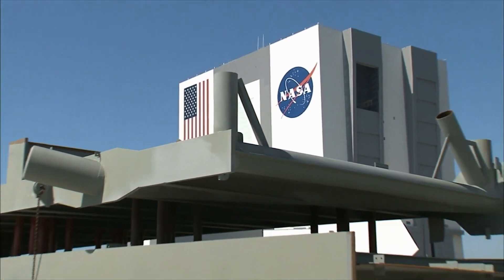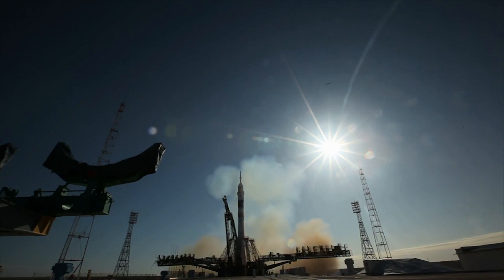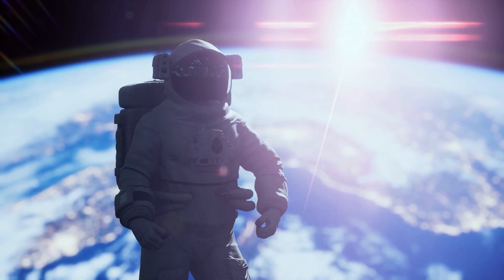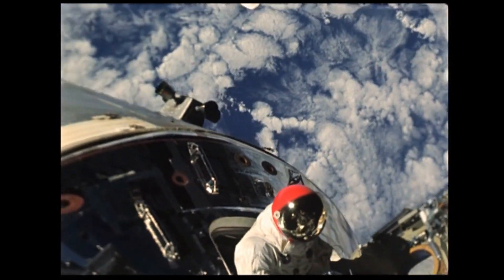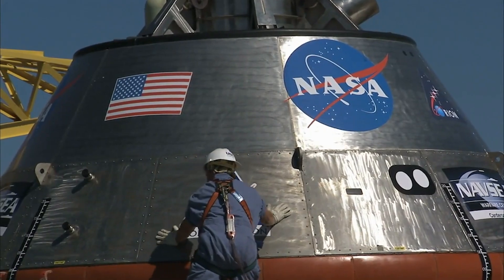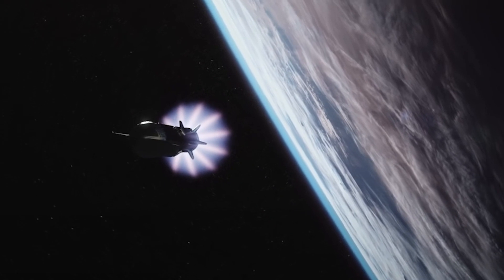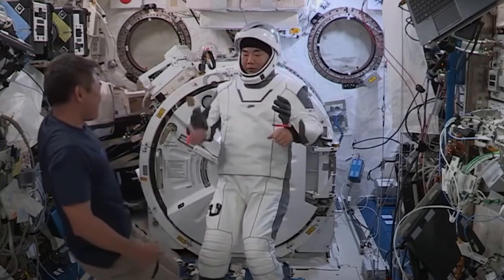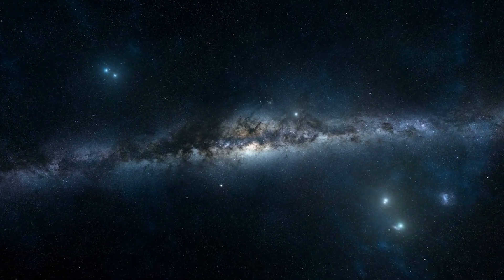SpaceX's approach to spacesuit design starkly contrasts with NASA's recent struggles, offering a compelling example of how private sector innovation can outpace traditional government-led initiatives. While NASA has encountered significant challenges with its spacesuit development, including prolonged delays and budget overruns that have stymied progress, SpaceX has swiftly moved forward with its own design. These setbacks for NASA have arisen from issues notably including underfunding and bureaucratic inertia, which has seen their timeline for the Artemis program's lunar missions pushed back repeatedly. In contrast, SpaceX has demonstrated rapid development and deployment of a new suit that promises to meet or potentially exceed the standards required for modern space travel.